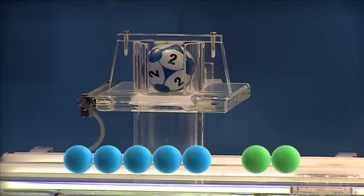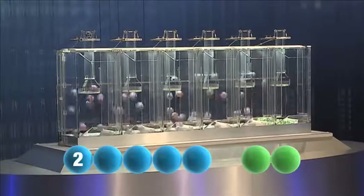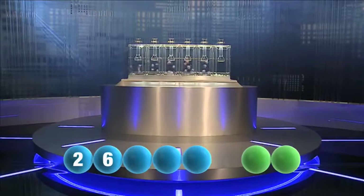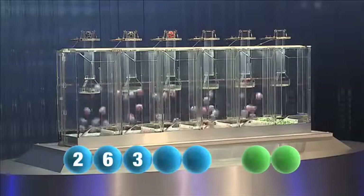The first number this evening is number two. Tonight's second is number six. And the third number is three.